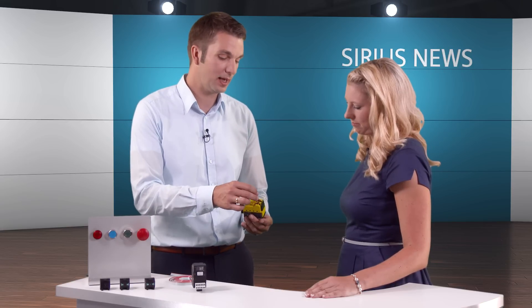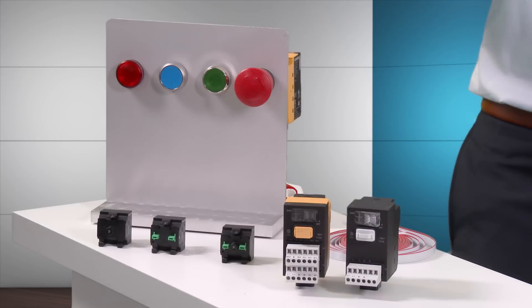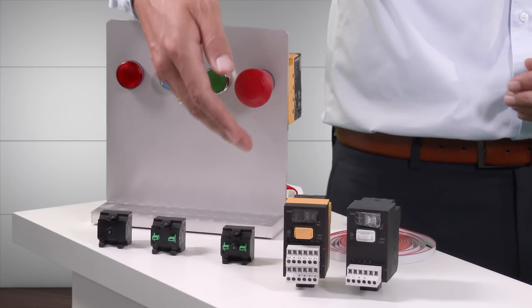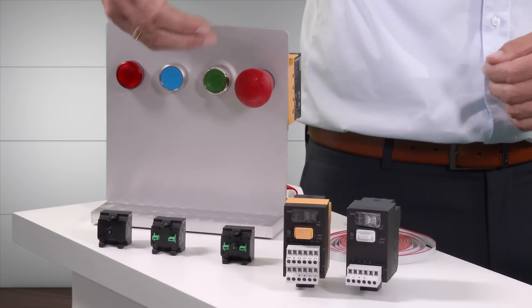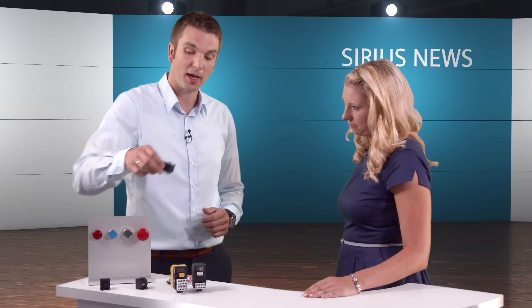An LED module can also be plugged into the interface module, for an illuminated emergency stop for example. There are three different terminal modules: one for an illuminated commanding device, one for a non-illuminated commanding device, and the third for a signaling device such as an indicator light.